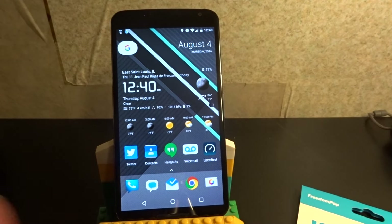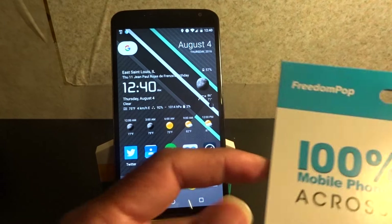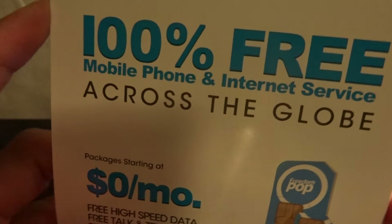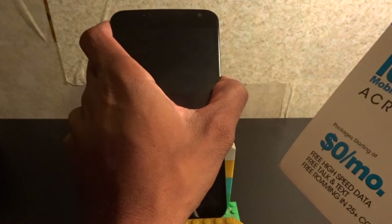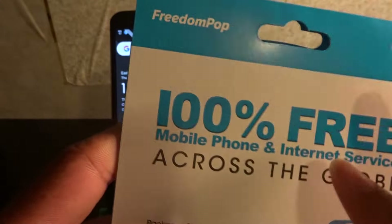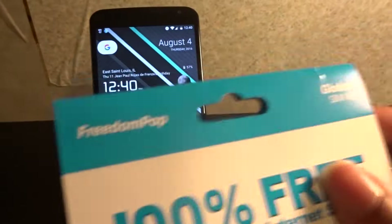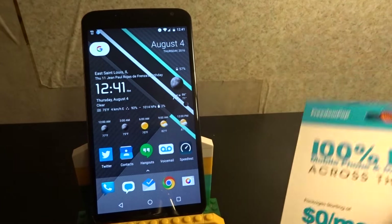What's up everybody, it's your boy back again with another video. Today we're going to be talking about this so-called 100% free mobile internet service. And I know what y'all thinking - nothing in life is free, you always gotta pay something. That's true, you do pay for what you get. So just remember there's a limit to what free is. This came in the mail today.